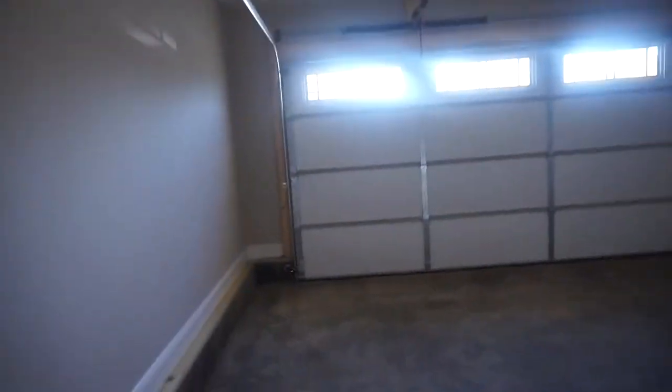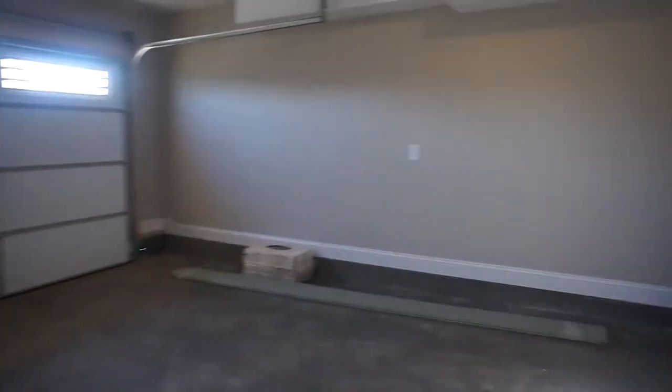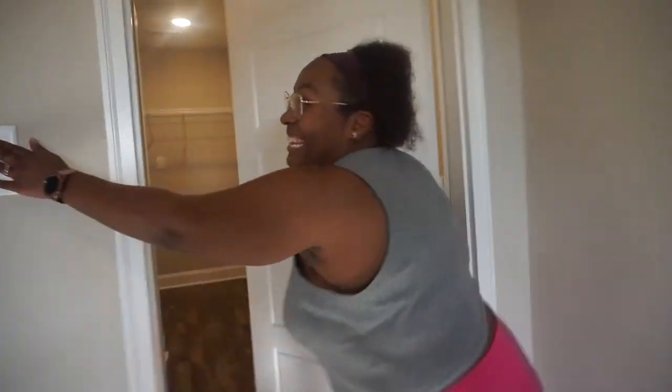Over here is the garage, and this garage is really big. There are some things in there right now, but hopefully it'll smell better when Ron fixes it up.